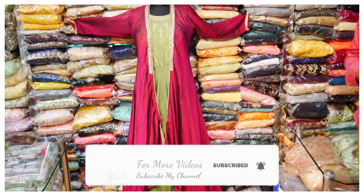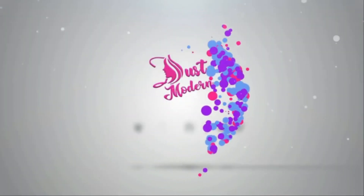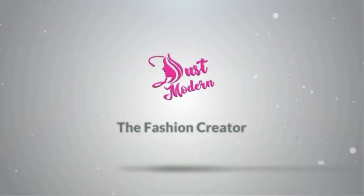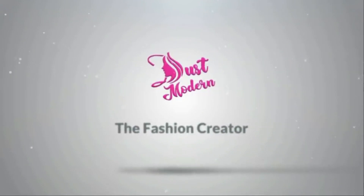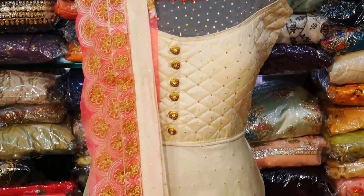If you are going to see all the gowns and crop tops, please enjoy it. We are going to see all the gowns. The first variety of gown collections is 1500 rupees.